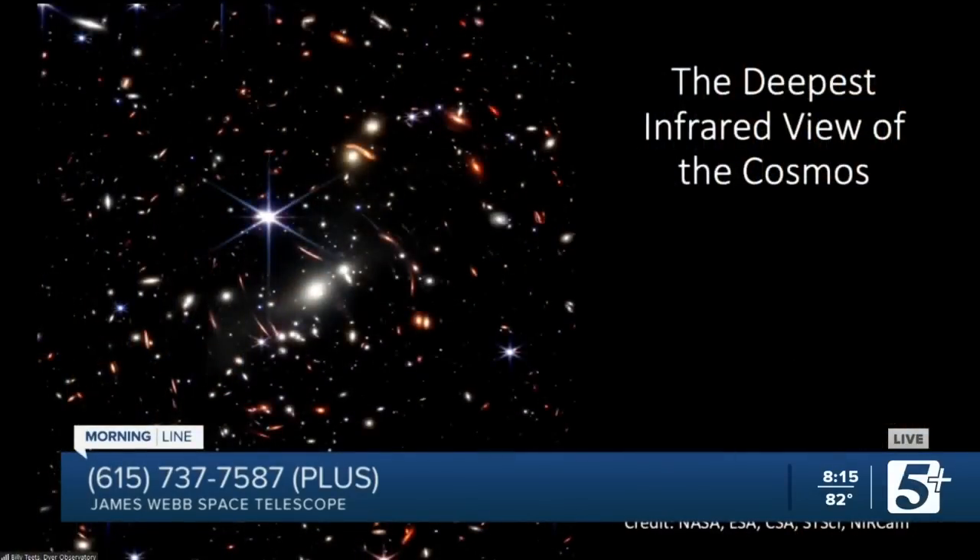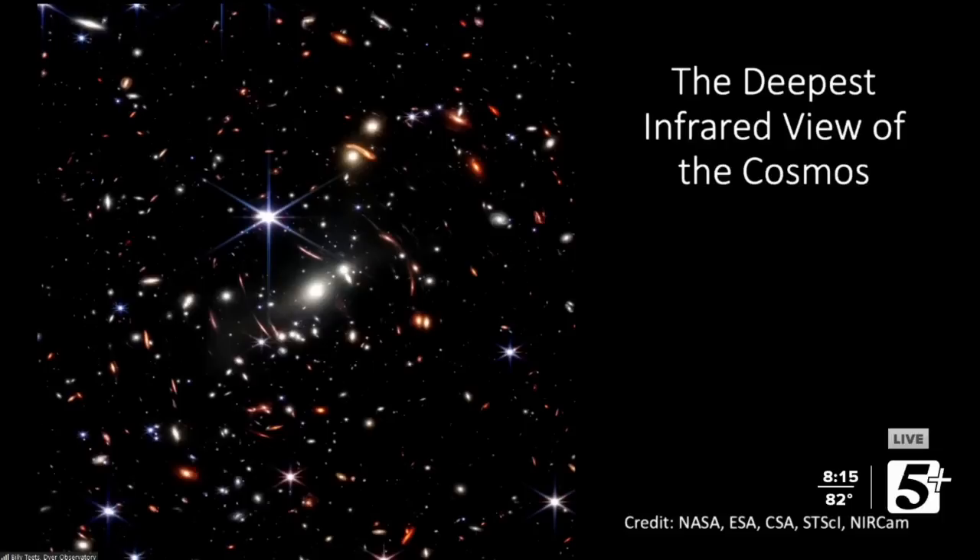Oh wow, I've seen this one — that's great! So this is the first image that was publicly released. President Biden got to release it. This is a view of a galaxy cluster, and it is actually the deepest infrared view of the cosmos. In infrared light, this picture shows us the farthest extents of the universe that we have seen in infrared.